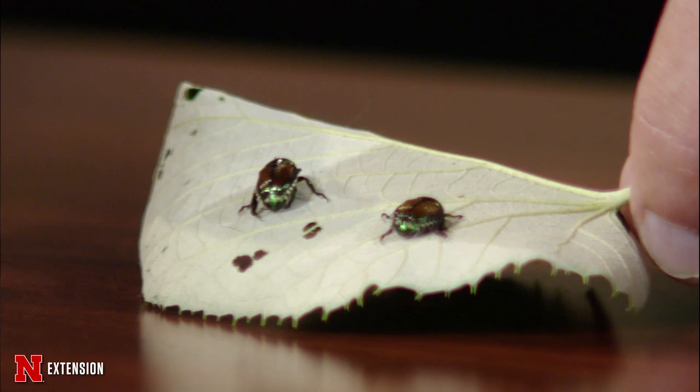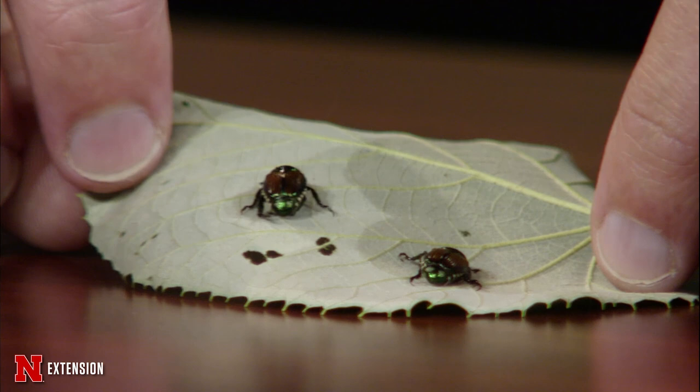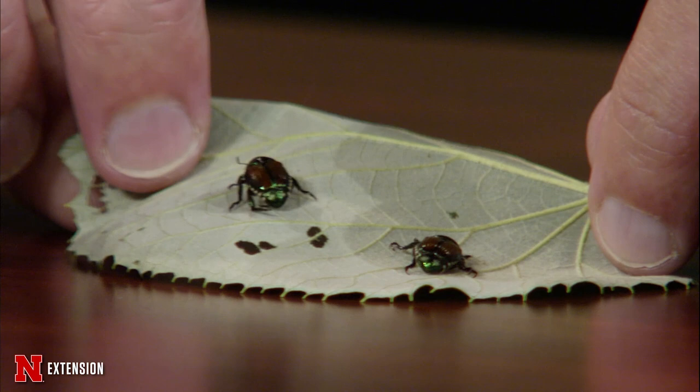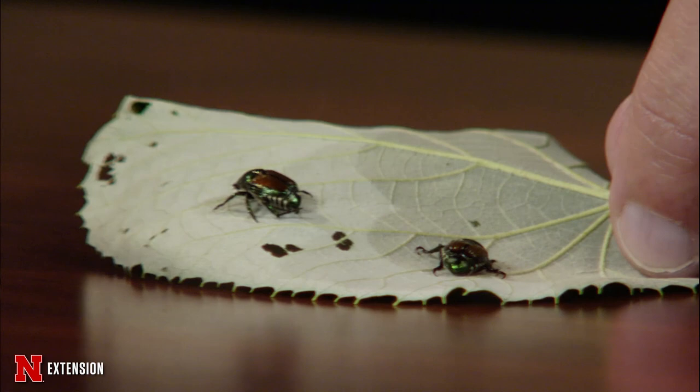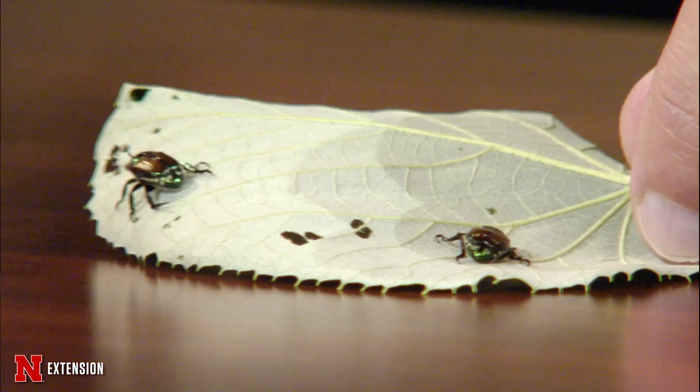One of the things I wanted to really talk about tonight is considering managing these guys early, especially if you've had a history of problems with Japanese beetles. One of the interesting things is that as they feed, they damage the plant. The plant produces volatile compounds which then attract more beetles. So one of the things you can do to help mitigate issues is try to limit that damage as much as possible. If you can start early and keep those plants from getting damaged, it's really going to help limit the amount coming in further. There's no one-size-fits-all option for controlling these.